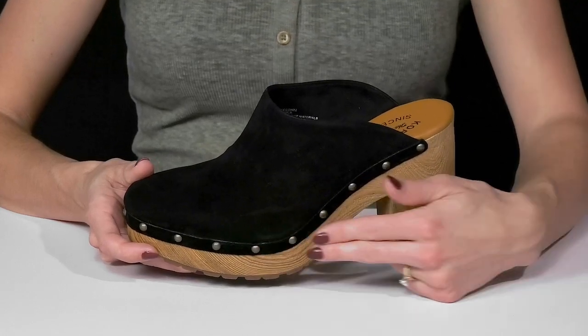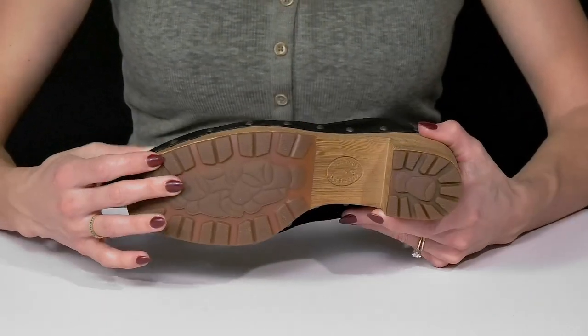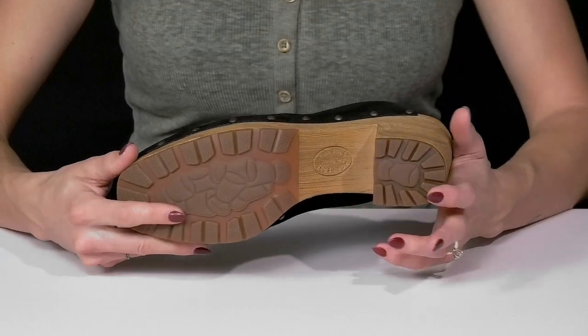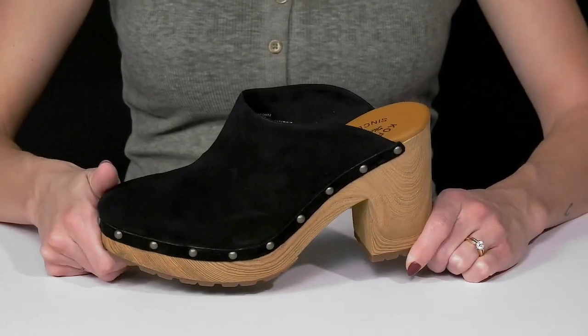They have a slight platform at the midsole and this chunky block heel that has a faux wood block look to it. They sit on top of a super great high traction outsole — it's lightweight rubber, so that's going to give you a lot of stability under your feet. And I love the little cork detailing; it's going to be perfect to pop some bottles at a winery.